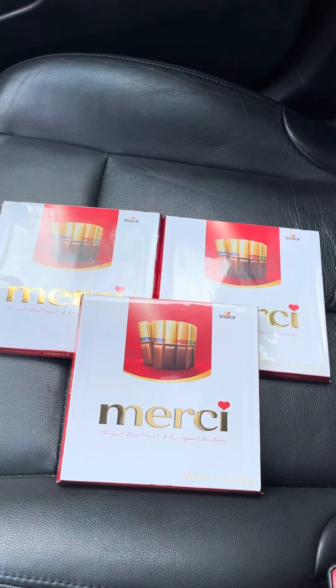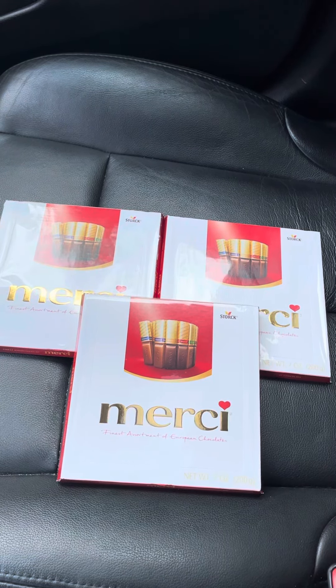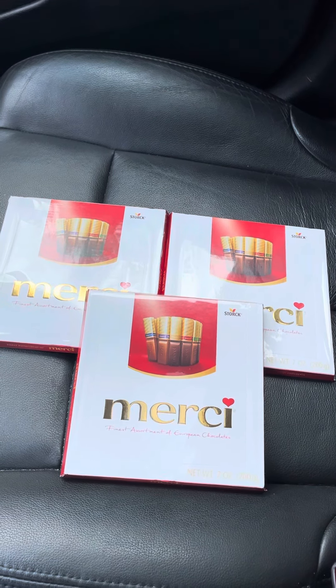When you buy three of these, you are going to earn $12 back. Checkout 51 also has a deal for $1.65 back on each one that you purchase, so you'll get $4.95 back from Checkout 51.